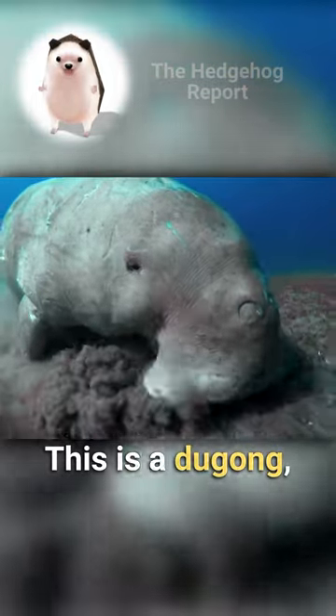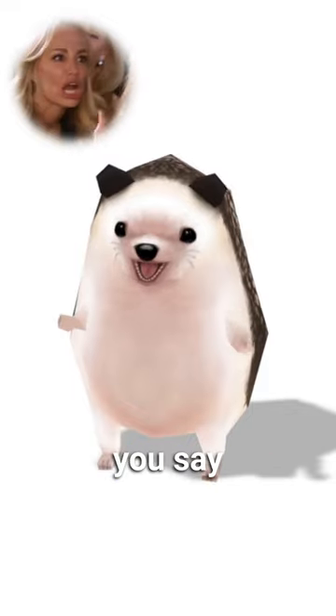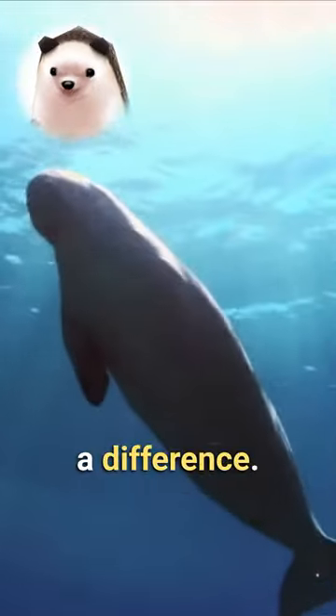This is a dugong, and this is a manatee — but you say they're both the same animal. Oh no! You see, there is a difference.